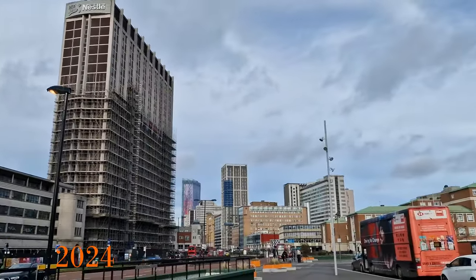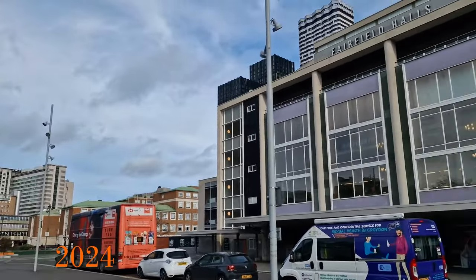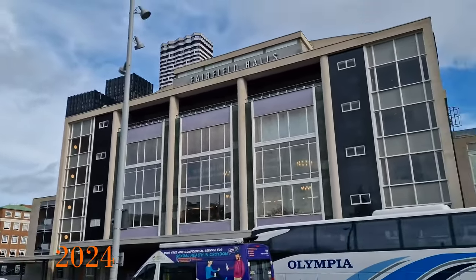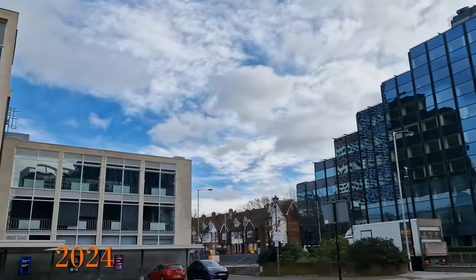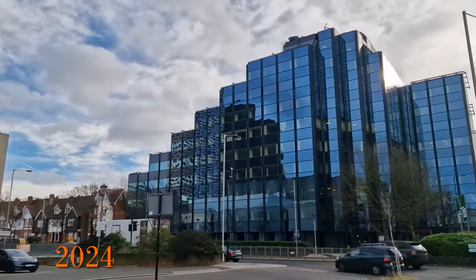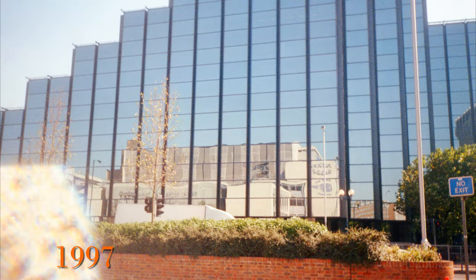Looking around in 2024 we can see the Fairfield Halls, which have also been recently refurbished. I didn't photograph them in 1997, but interestingly I did capture the building's reflection in one of my photos. I've tried to recreate that here in 2024.